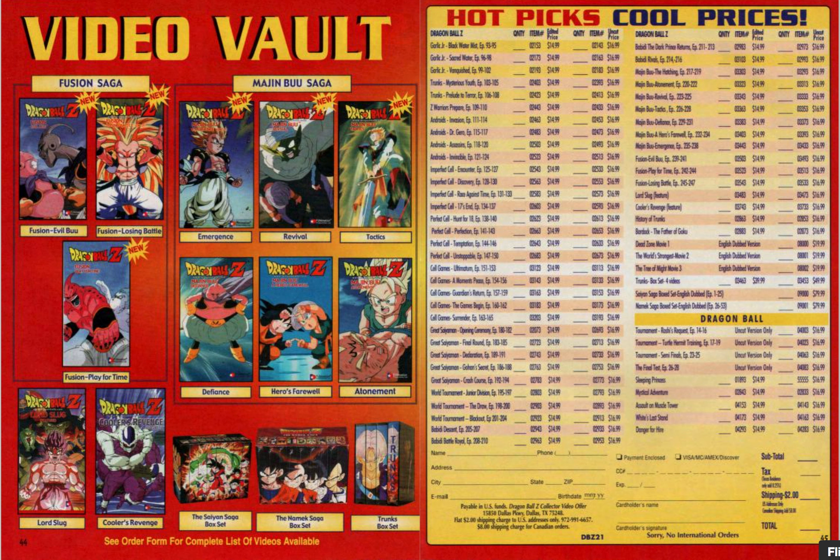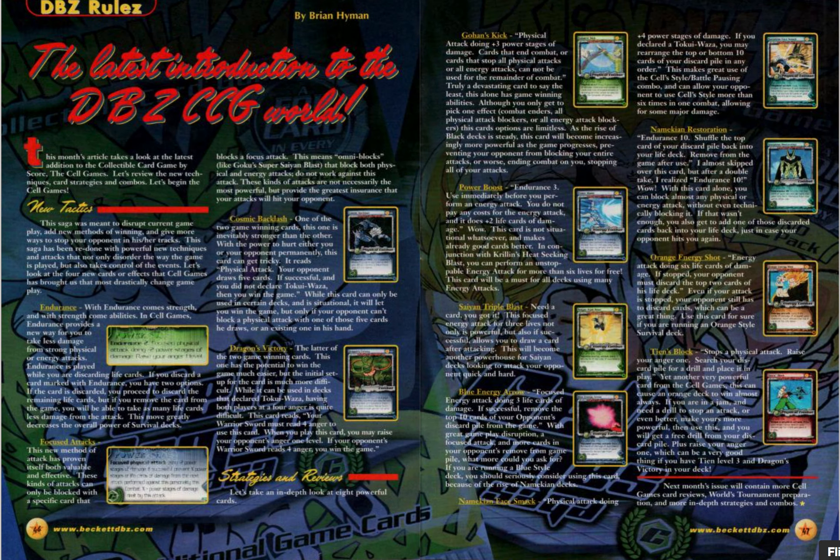Video Vault — good old days of VHS. Let me know if you had any of the VHS. I didn't, but I had the DVDs — the whole series on DVD.